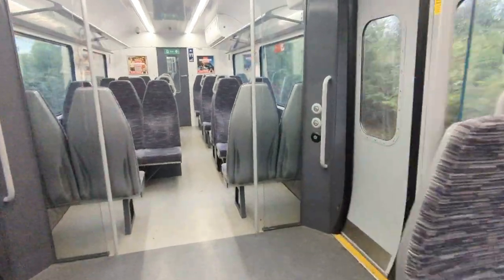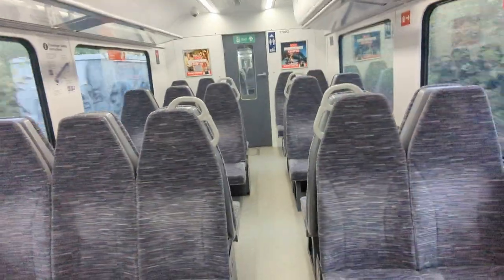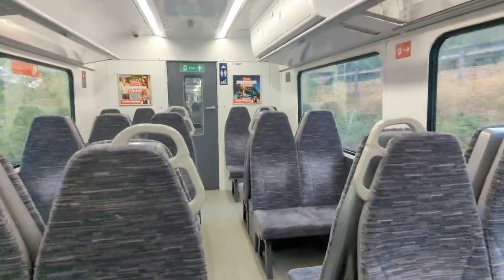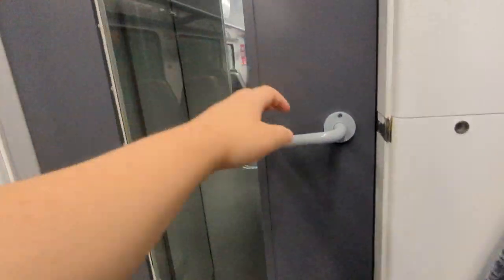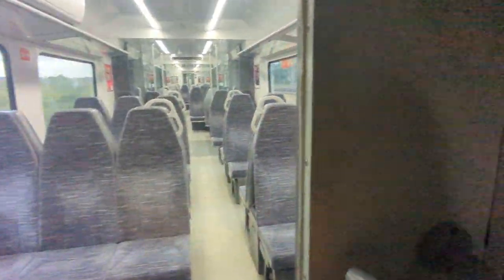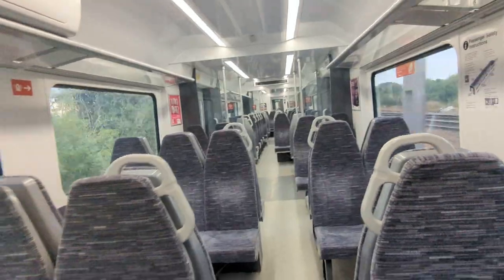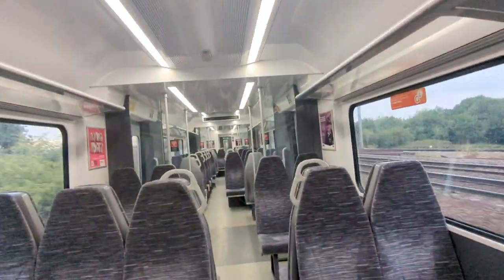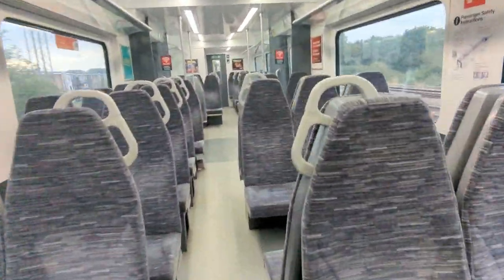The train is far more spacious than its successor, the Class 720. This carriage is standard class only — all carriages are, and there's even a declassified first-class area. Seating is in a 2x3 configuration.